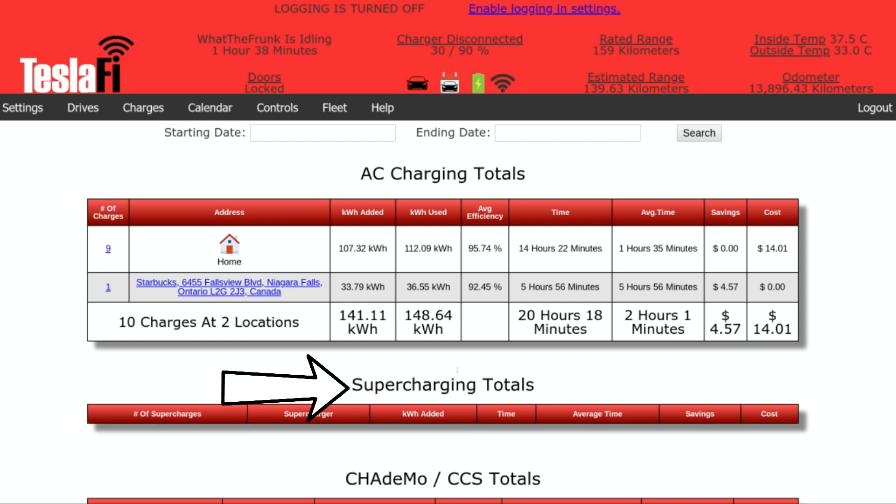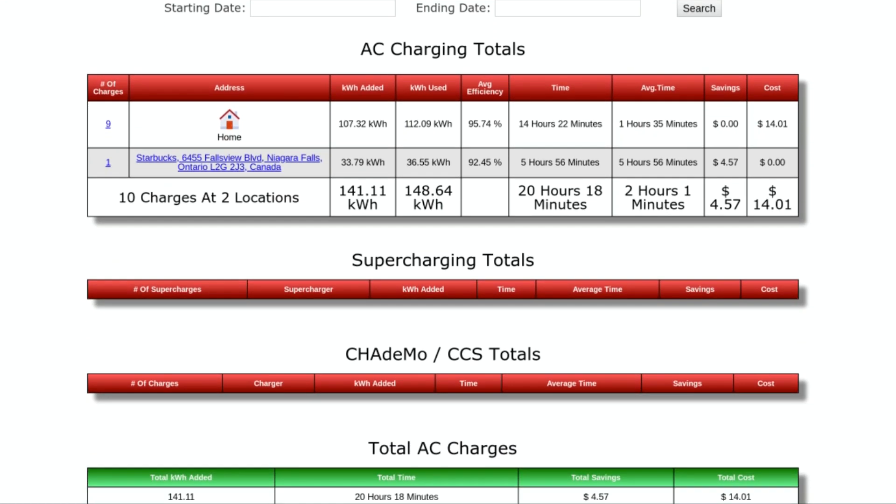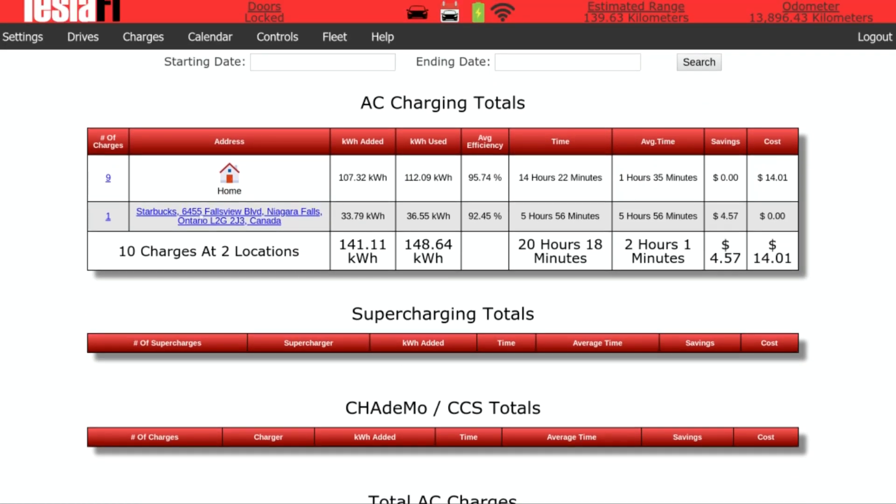Because I have free supercharging credit right now, I have it set so my supercharging totals show up as zero. And you can actually, as you go to different places, give them names and all sorts of stuff. You can see exactly how much you're paying to charge at different locations.